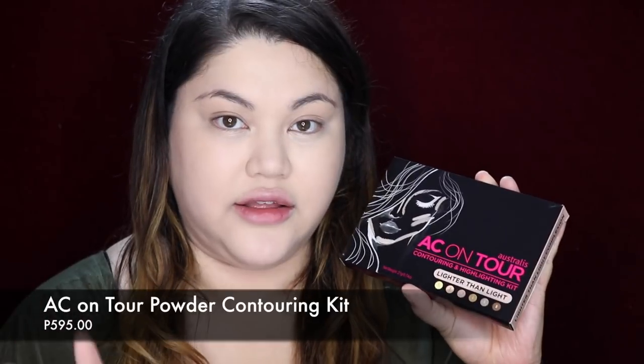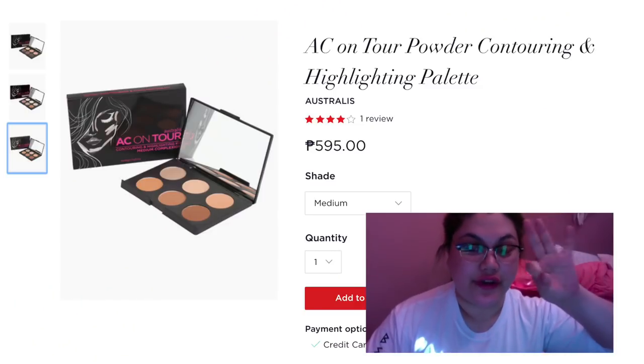Now to set my face — they have a contouring kit, which is like the Anastasia Beverly Hills. My friend told me this is a big dupe for the Anastasia Beverly Hills and people really attest to it. The packaging is super nice. It's called Australis AC On Tour — a contour and highlighting kit in Lighter Than Light complexion. They have three different shades inside.